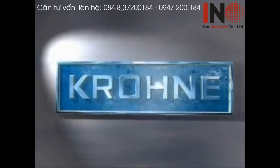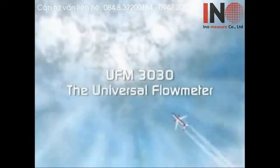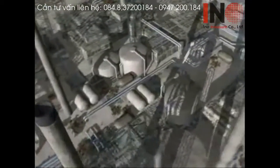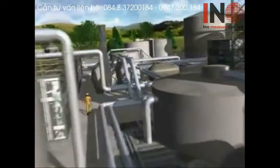Krona is well known for quality and technical innovation in the field of flow measurement. And now, Krona is setting a new standard in ultrasonic flow measurement as well. Ultrasonic meters from Krona overcome all previous disadvantages of price, accuracy, repeatability and installation.